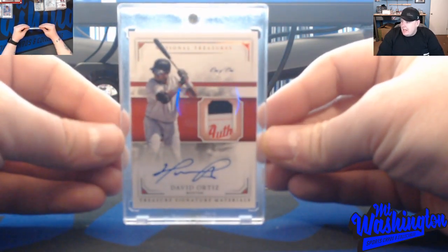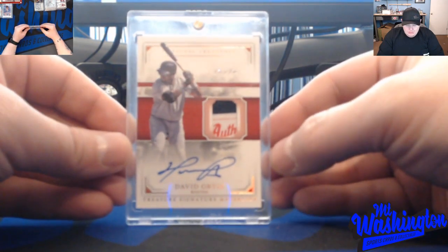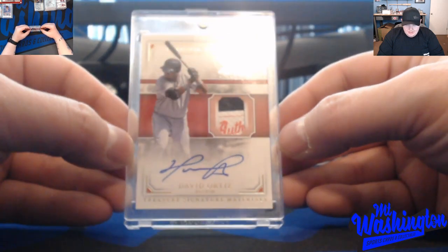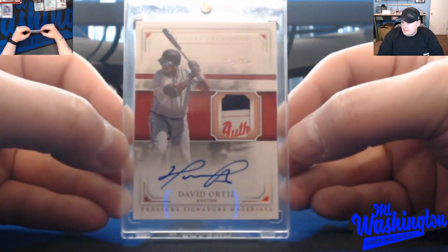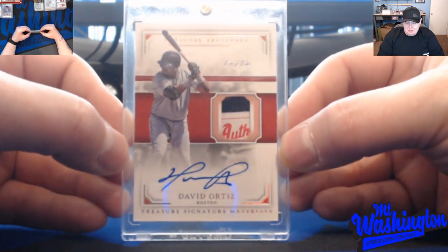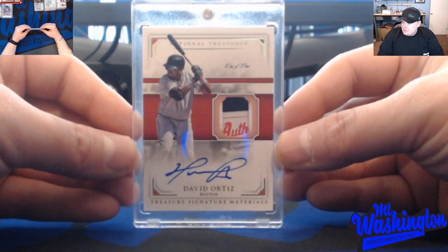Big Papi National Treasures 1/1 tag auto — hit this in a break on Nasty Breaks. Pretty pumped about this. Big Pappy is a stud — there ain't nothing you can't say about Big Pappy. He's just a beast. Really enjoy this card.